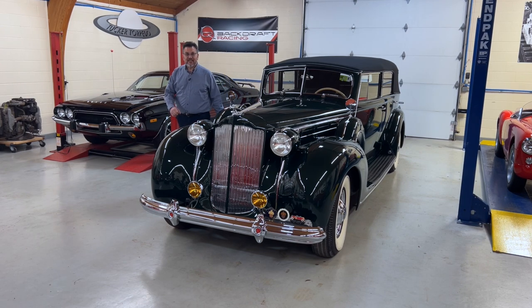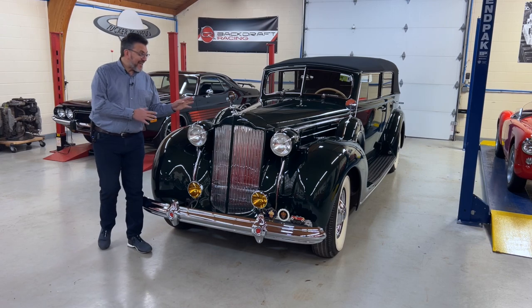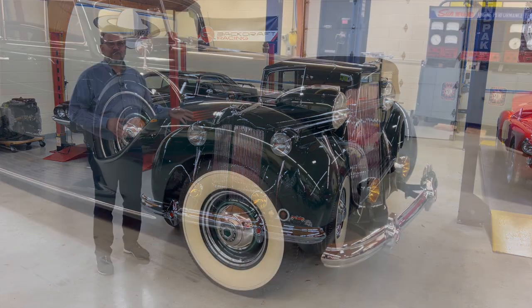Hi, I'm Mark Lieberman with Nostalgic Motoring in Auburn Hills, Michigan, and today I'm here to tell you about this 1938 Packard convertible sedan.